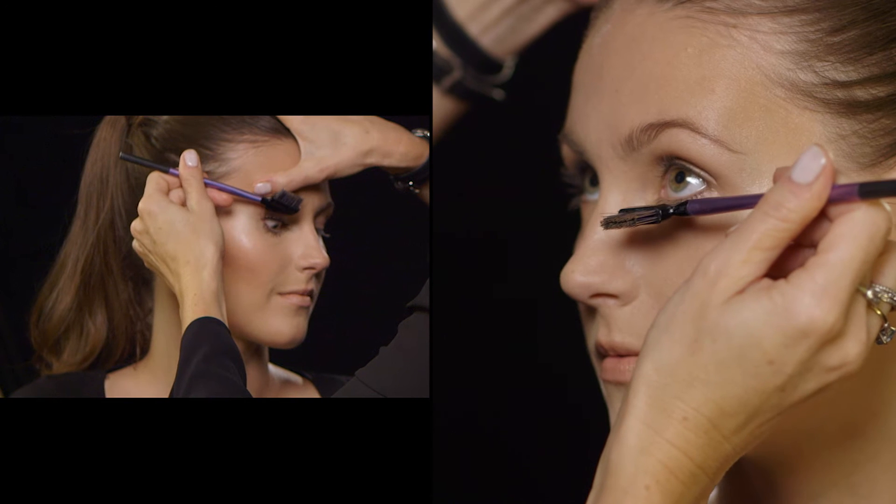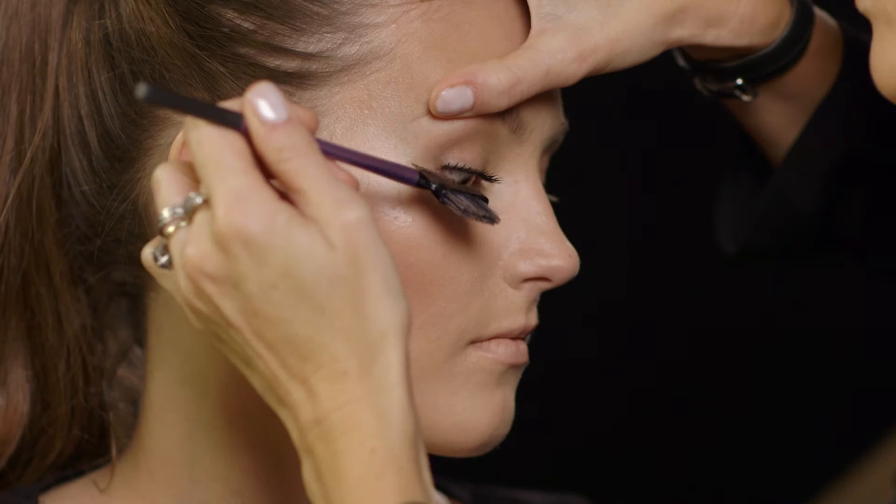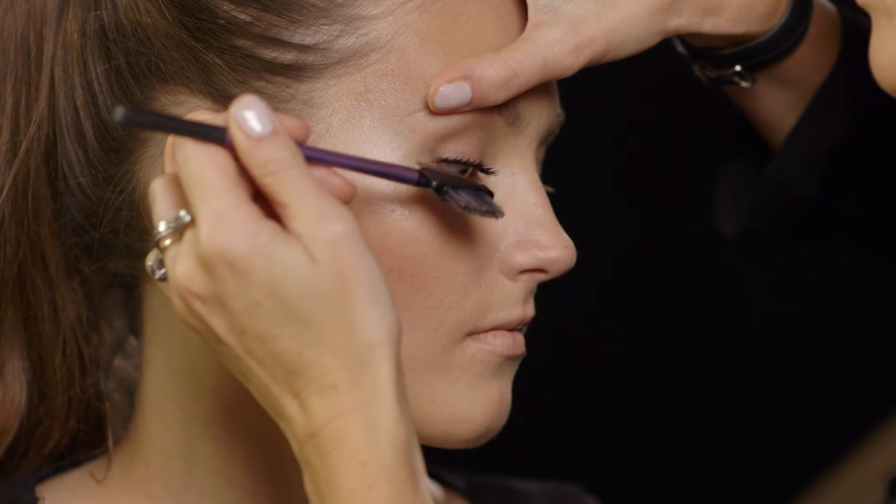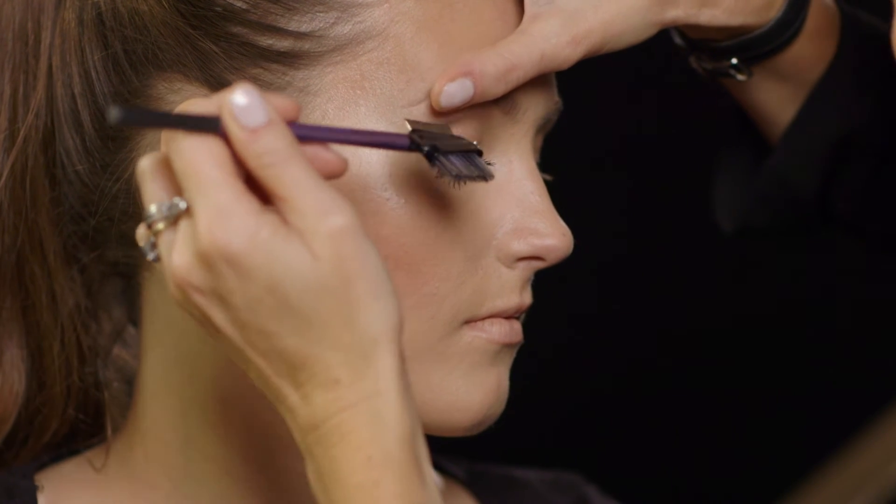So I'm using a wire eyelash comb here. It's something that I use in my job all the time, just to make sure the lashes are sitting right, because the lashes grow in different ways. I don't want to remove any of the mascara. I just want to make it really polished.